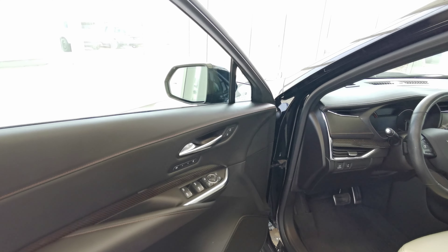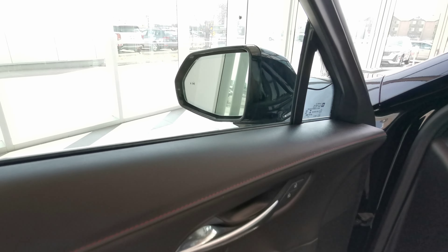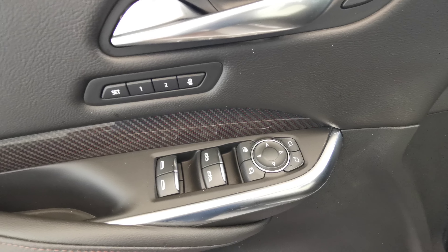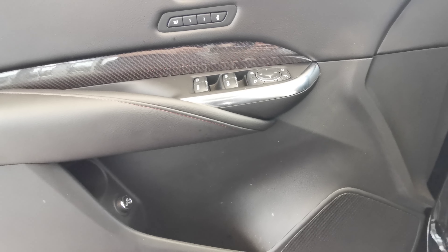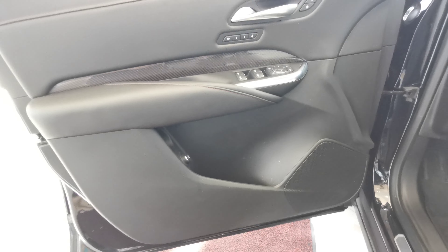Going into the front of the vehicle now, you have your blind spot indicator on your side mirror. Two memory seat options over the top, power folding side mirrors, and powered windows. Rear trunk access with your umbrella storage, and speaker and storage space down at the bottom.